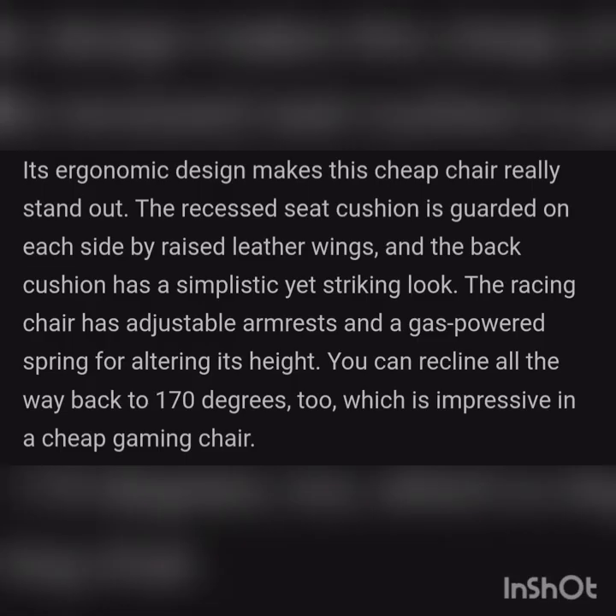Its ergonomic design makes this cheap chair really stand out. The raised seat cushion wings on either side and the simple yet striking back cushions give it a distinctive look. The racing chair has adjustable armrests and a powered spring for altering its height. You can recline all the way back to 170 degrees, which is impressive for a cheap gaming chair.